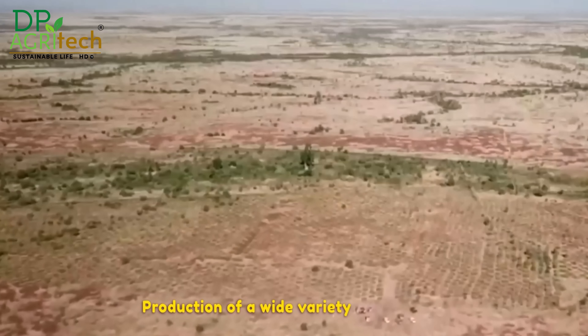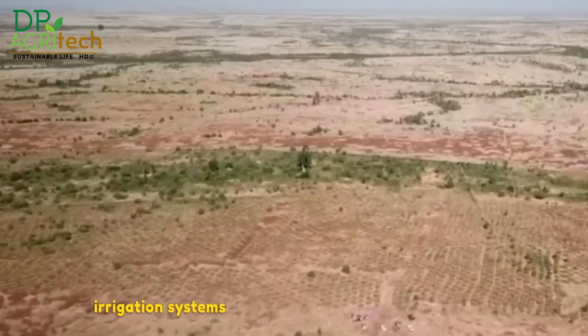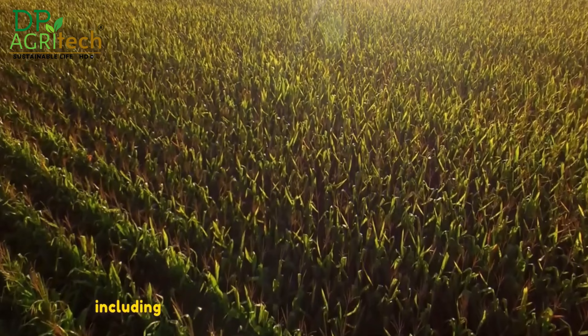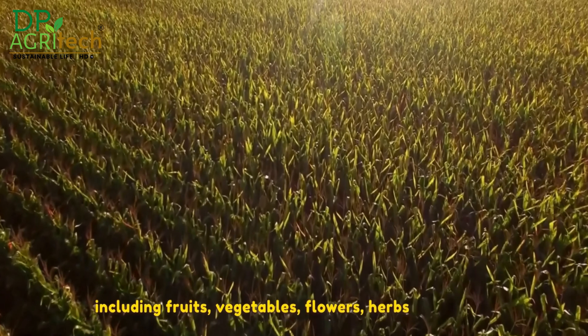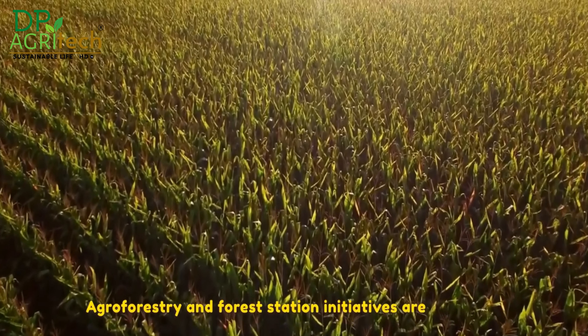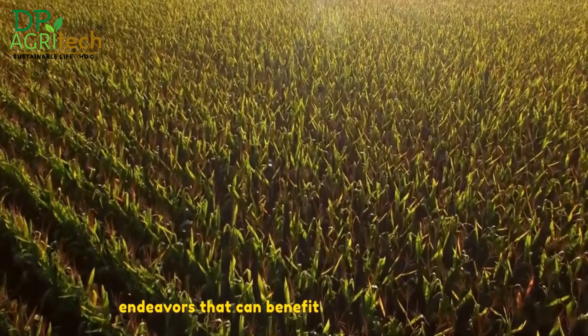Drip irrigation systems give farmers the ability to cultivate a diverse range of crops in arid environments, including fruits, vegetables, flowers, herbs and spices. Agroforestry and forestation initiatives are two other endeavours that can also benefit from drip irrigation.